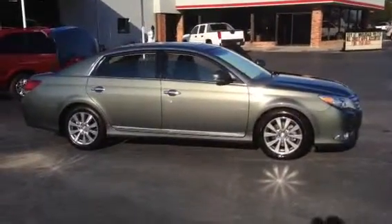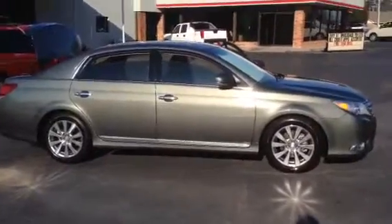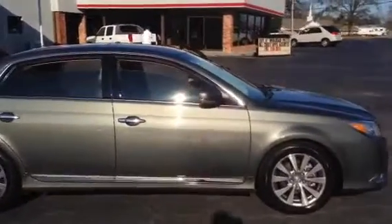Hello, Mr. Parton. Here is a video of the 2011 Avalon I was telling you about. As you can see, it lights up a real beautiful green color in the sun.